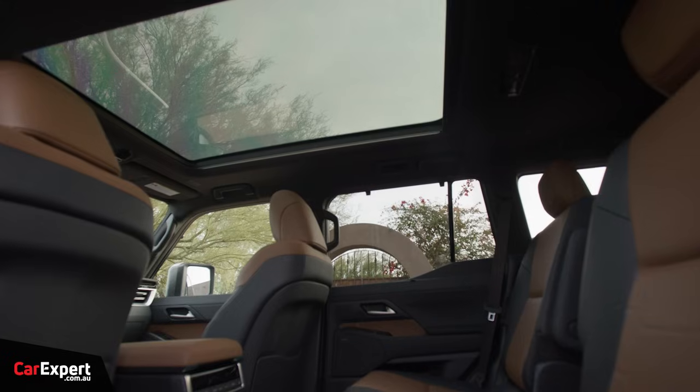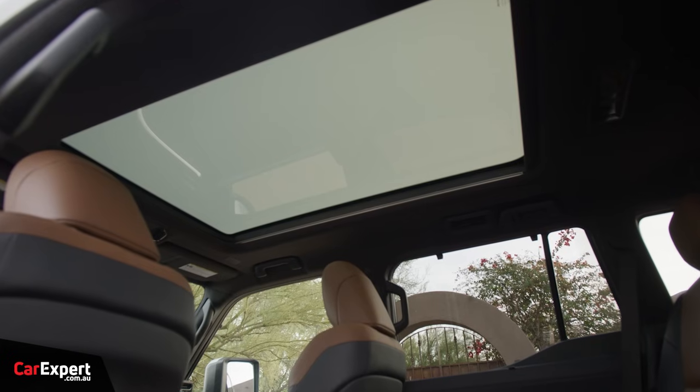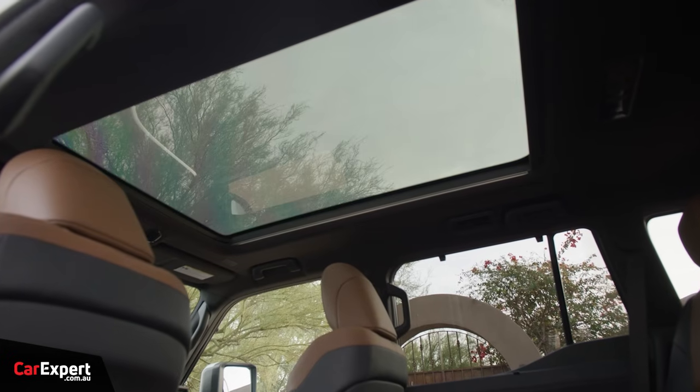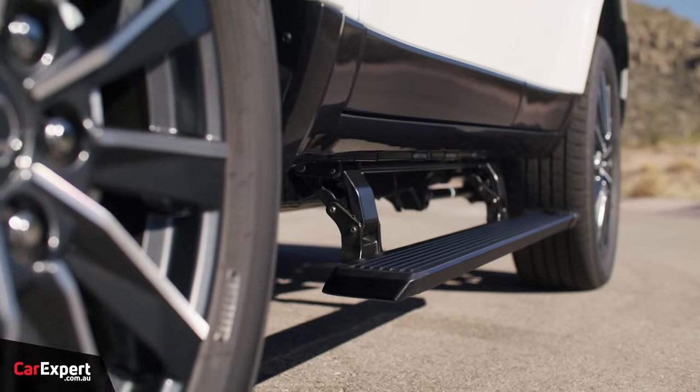A couple of cool new features: on the top-spec version you can option a roof that goes opaque at the push of a button — an electrically charged glass roof. In addition to that, you have side steps that come out from underneath the vehicle. They're really trying to aim for a premium audience, and I reckon they're going to sell a bucket load of these.